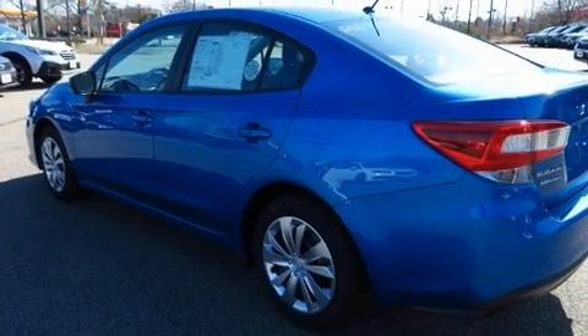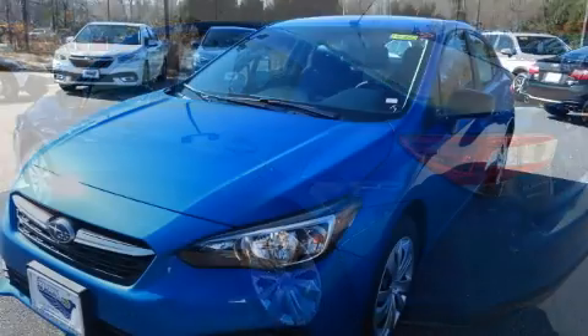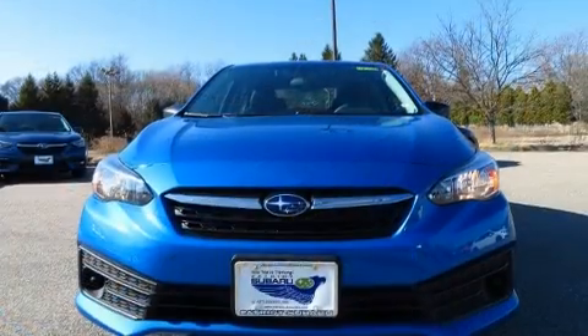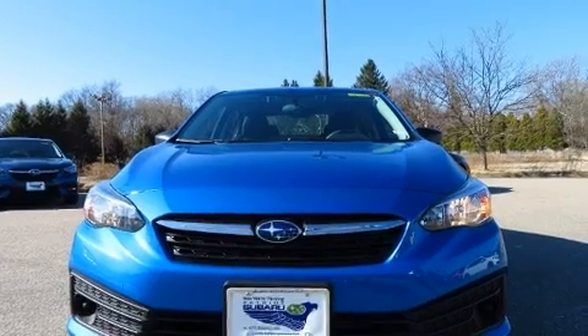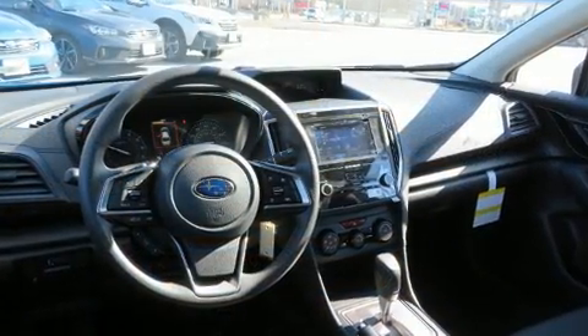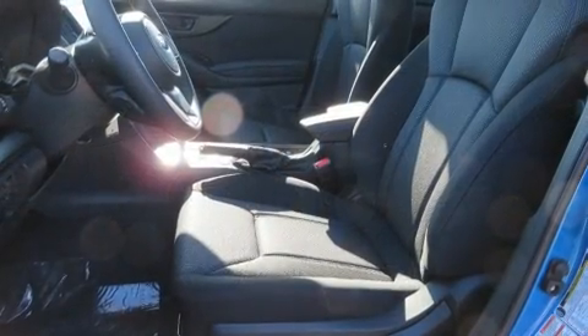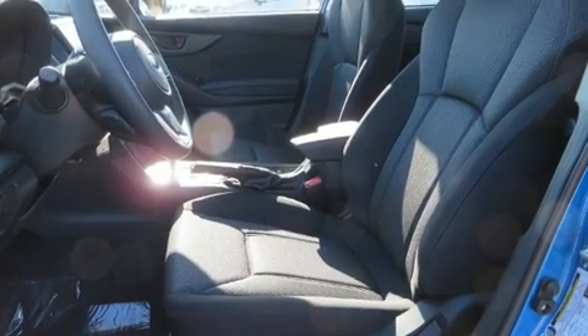including a tachometer, adjustable headrests in all seating positions, a trip computer, and one-touch window functionality. Audio features include an AM/FM radio, steering wheel mounted audio controls, and four well-positioned speakers. Subaru also prioritized